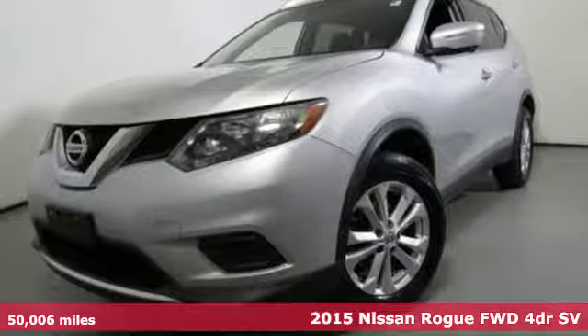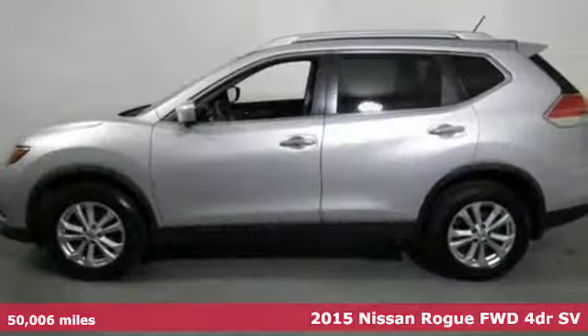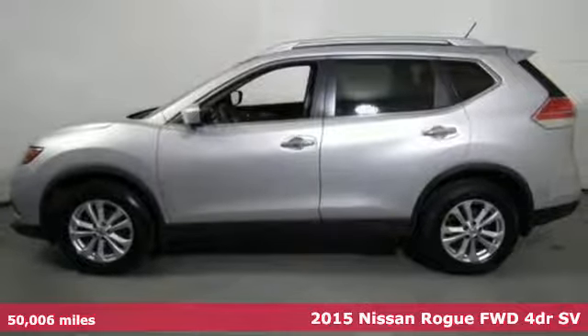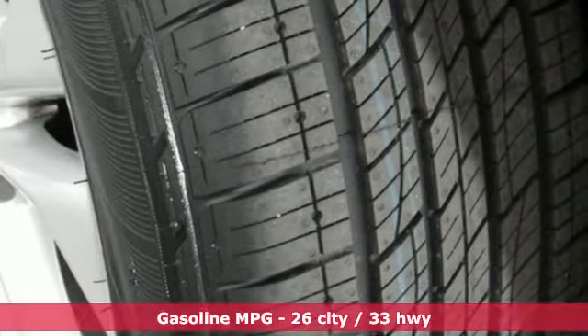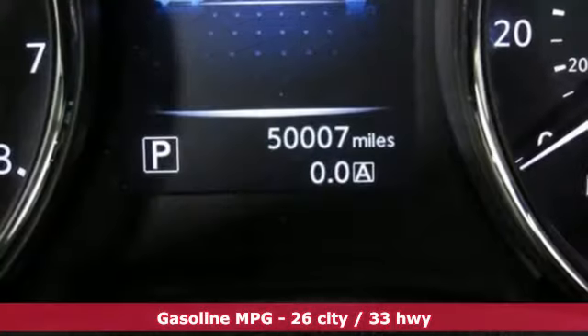Here's a certified 2015 Nissan Rogue. Long, tall, or wide, there's plenty of cargo and passenger space inside this sharp-looking crossover. And with features like these, every drive's a pleasure.